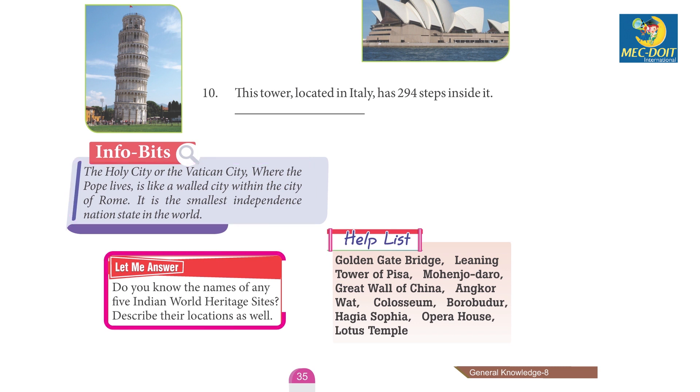Let me answer: Do you know the names of any five Indian World Heritage Sites? Describe their locations as well.